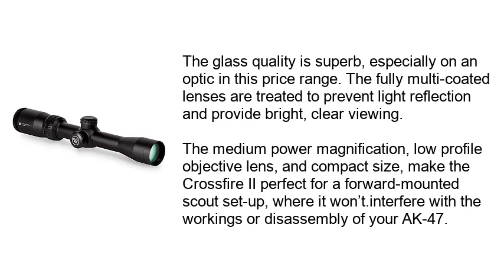The medium-power magnification, low-profile objective lens, and compact size make the Crossfire II perfect for a forward-mounted scout setup, where it won't interfere with the workings or disassembly of your AK-47.